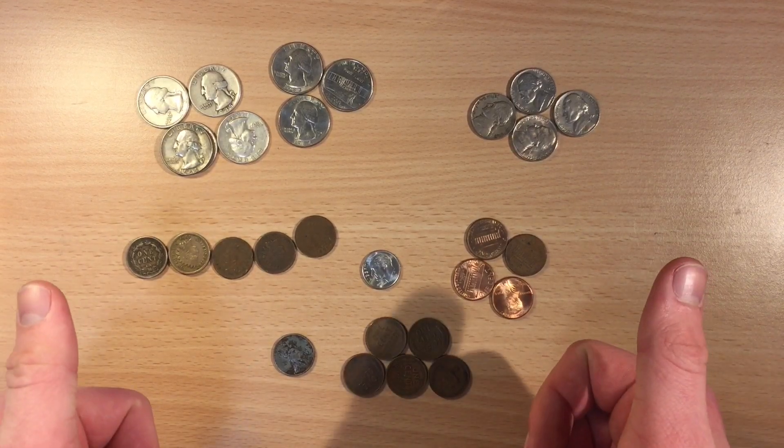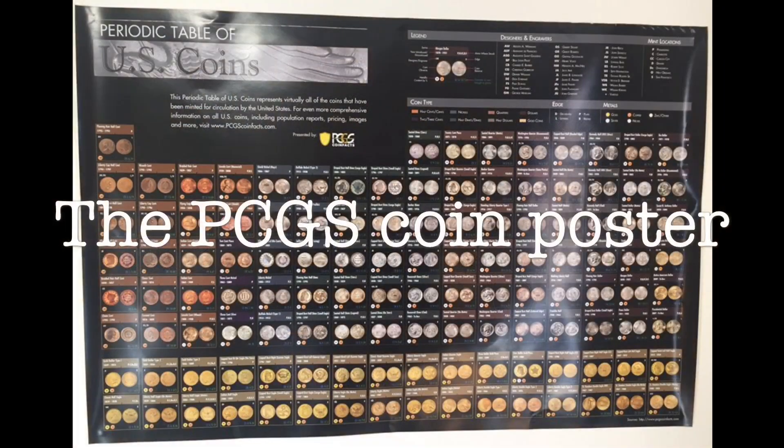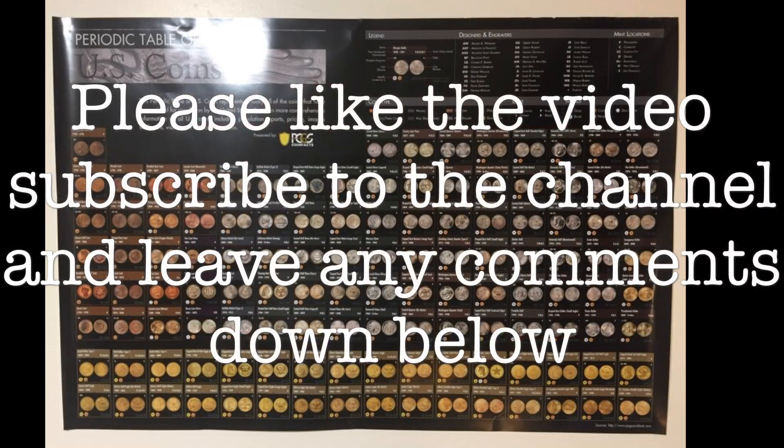Once again, make sure to hit that thumbs up button, subscribe to the channel, and leave any comments down below. Thank you very much for watching.